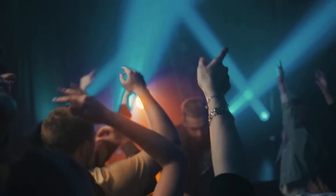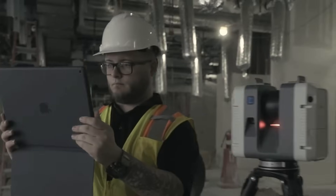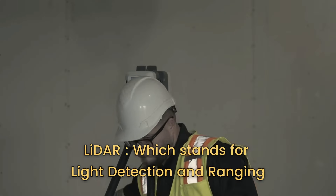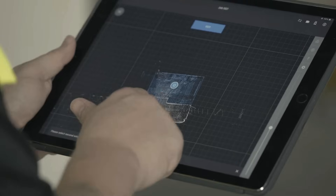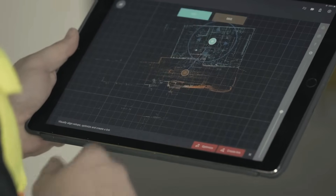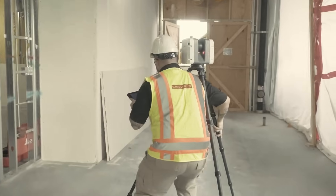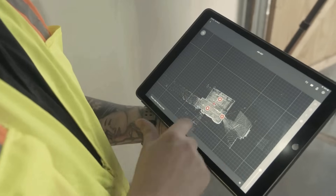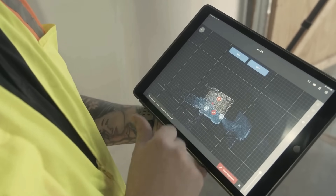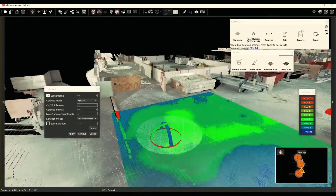We live in a world where lasers do more than create light shows. LIDAR, which stands for Light Detection and Ranging, is a game changer in the construction arena. With its laser beams, it measures distances with jaw-dropping precision, creating a detailed 3D map of any site. But it's not just about pretty pictures — the true strength of LIDAR lies in its practical applications.